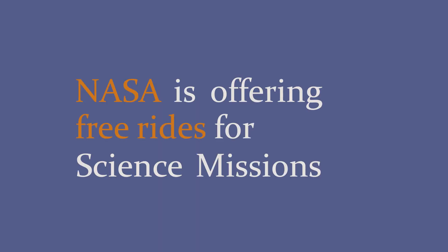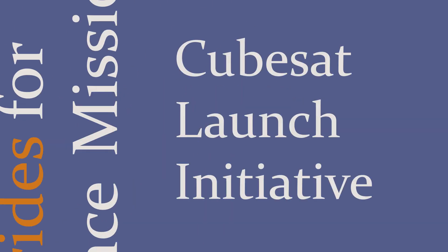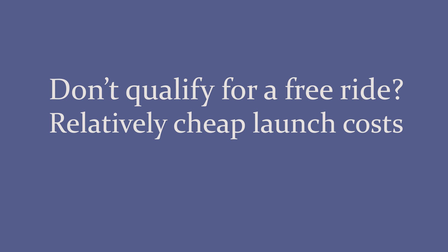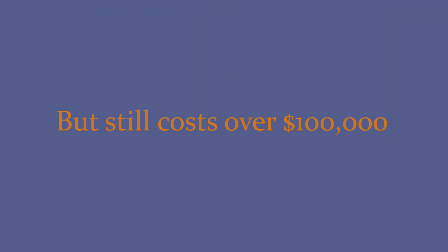NASA is offering free rides for science missions through their CubeSat Launch Initiative. If you don't qualify for a free ride, launching a CubeSat is much cheaper than traditional satellites — though it still costs over $100,000.